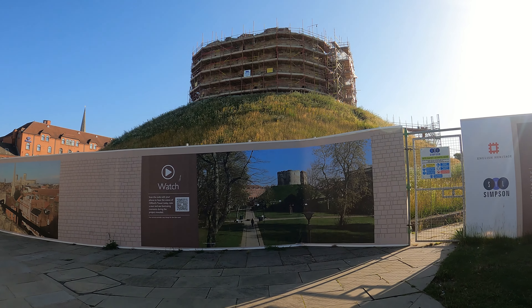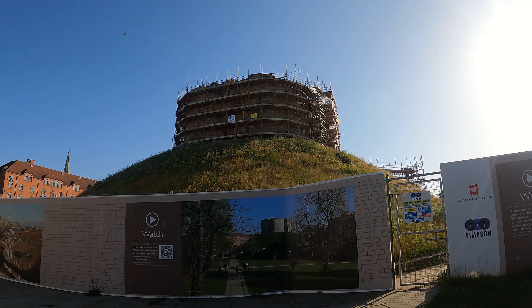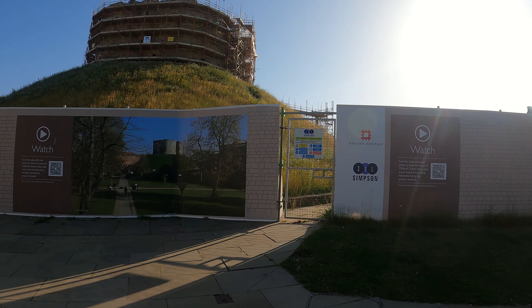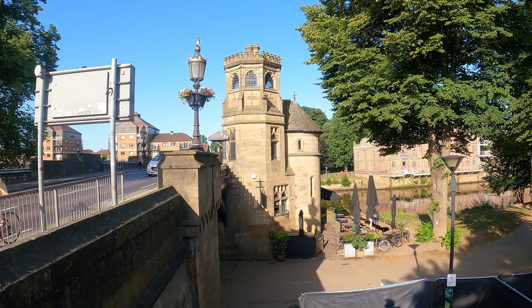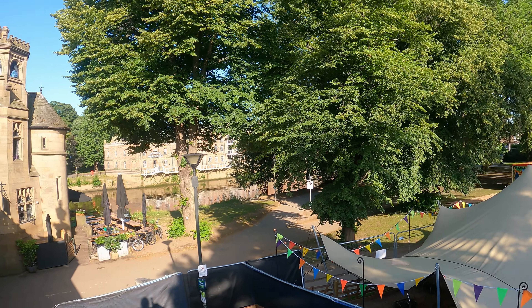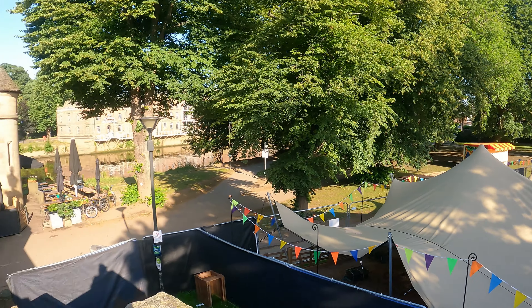Unfortunately Clifford's Tower is covered in scaffolding and I don't think it's even open, although it normally is and you can wander around inside. So let's go down to the river instead. Just on the right there is a brand new bar that's going to be opening in a few days' time.